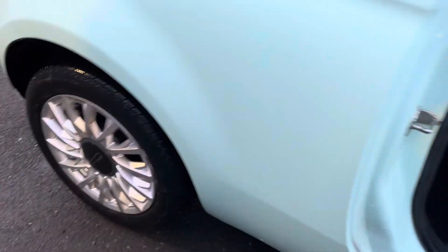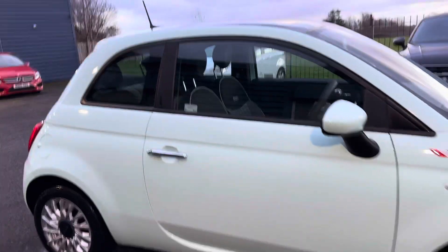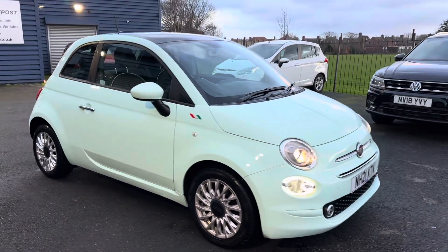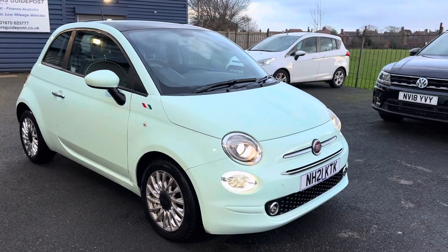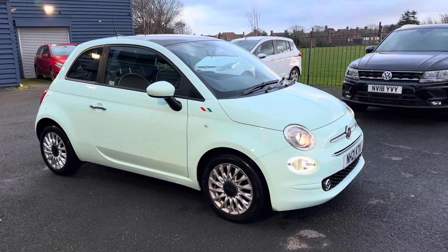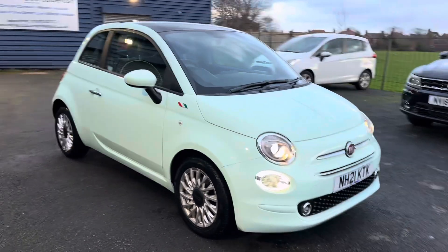If you'd like any further information on this car, please give us a call — we're more than happy to help. Alternatively, check out our website. If you are local and want to come down for a test drive, feel free to visit us. We're a family-run business, first established in 1981, based on the Morpeth Road in Guidepost.